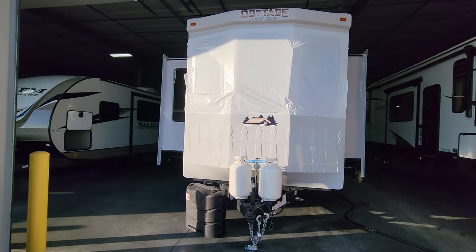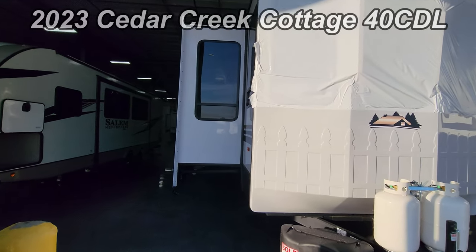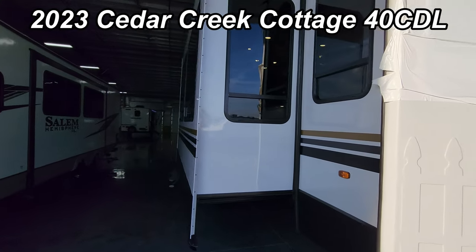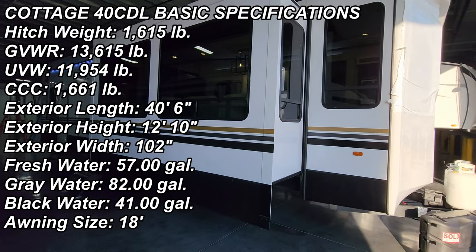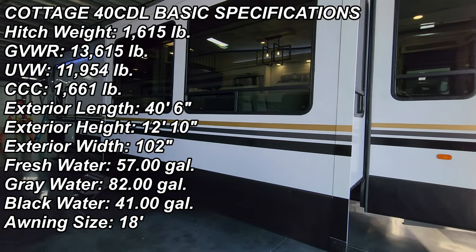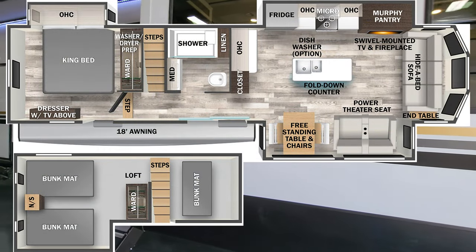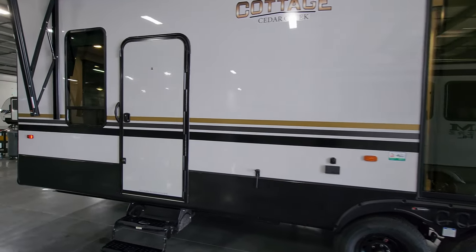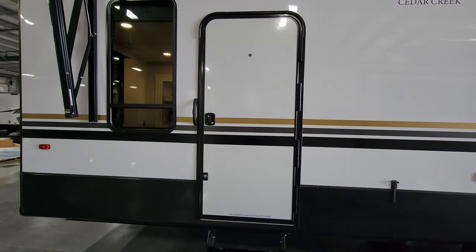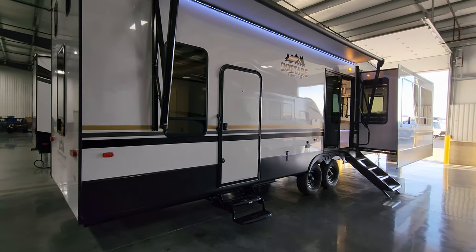Hey everyone, welcome to another All About RVs video. Today we're going to take a quick look at a brand new 2023 Cedar Creek Cottage 40 CDL. This is a destination trailer with a loft. We're going to walk you through the inside and outside of the RV, and then close it up at the end to show you what it looks like closed.